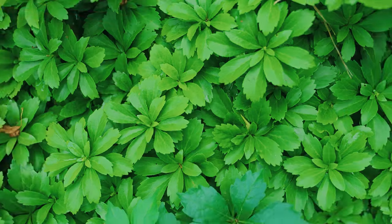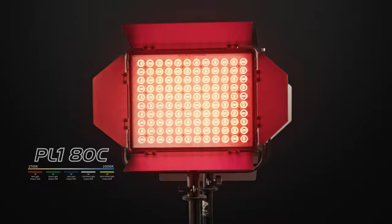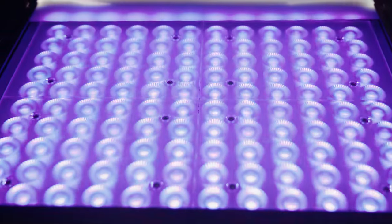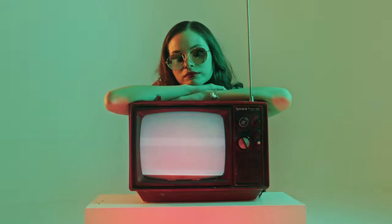Color is a language of its own, and you can speak it fluently with the new Anglerfish RGB ADC and bi-color ADBN. With a higher wattage for each color, the ADC allows you to literally paint with light.